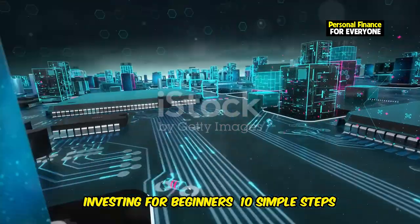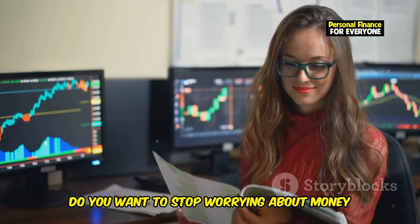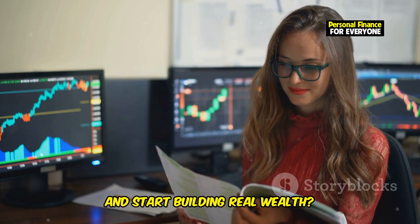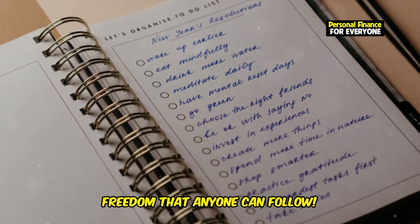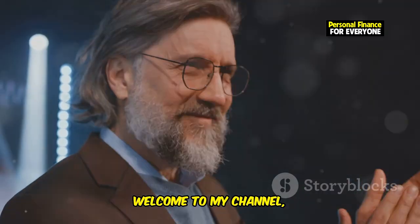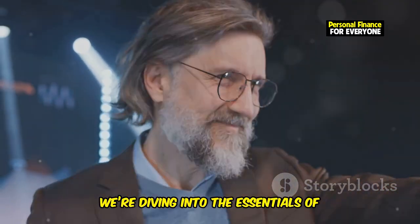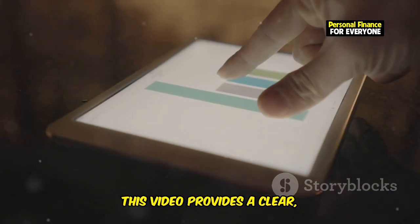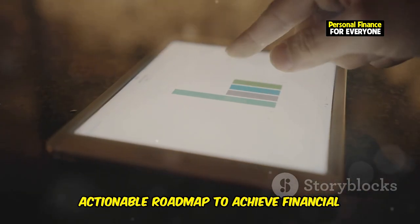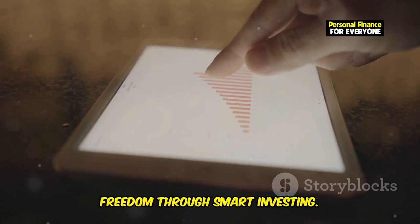Investing for Beginners: 10 Simple Steps to Financial Freedom. Do you want to stop worrying about money and start building real wealth? Here are 10 simple steps to financial freedom that anyone can follow. Welcome to my channel, where today we're diving into the essentials of investing for beginners. This video provides a clear, actionable roadmap to achieve financial freedom through smart investing.